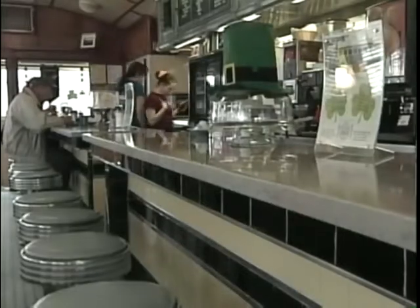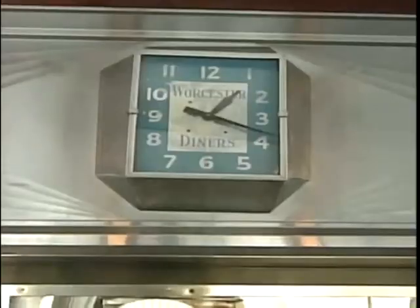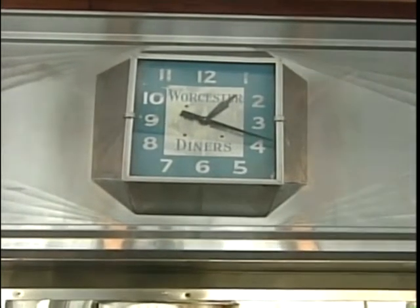Inside the original lunch car, much of the vintage details were preserved, including this Worcester Dining Car clock — it's the last known operating clock of its time. It just feels like it hasn't changed very much over the years.